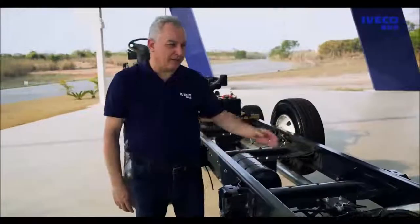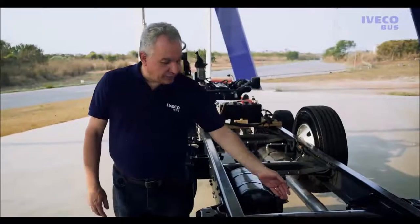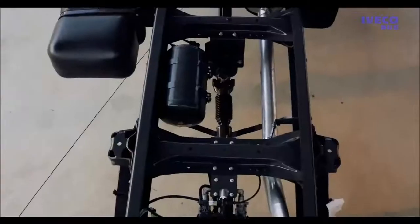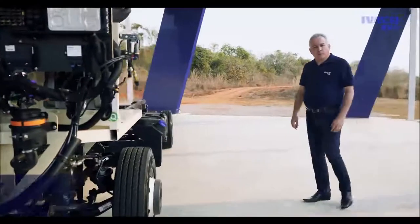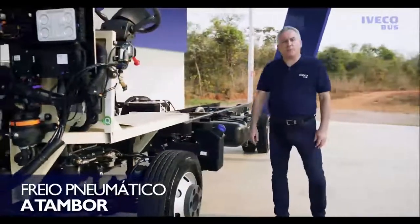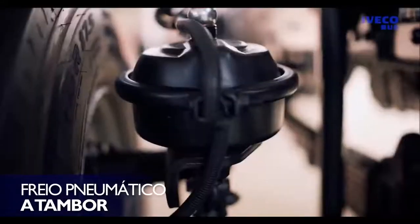Nas aplicações urbanas, a porta é traseira; no fretamento e turismo, ela fica no lado esquerdo do veículo. Freios a tambor na dianteira e traseira com acionamento pneumático — a preferência da maioria dos clientes.